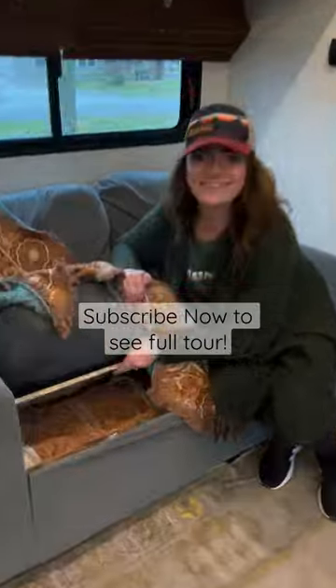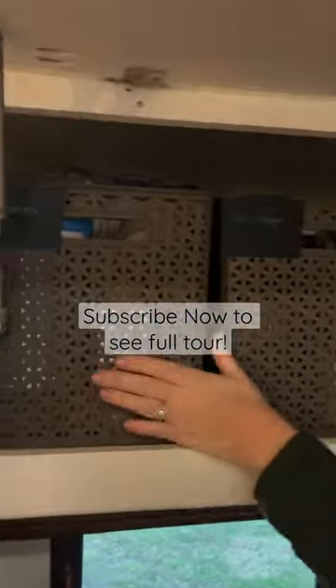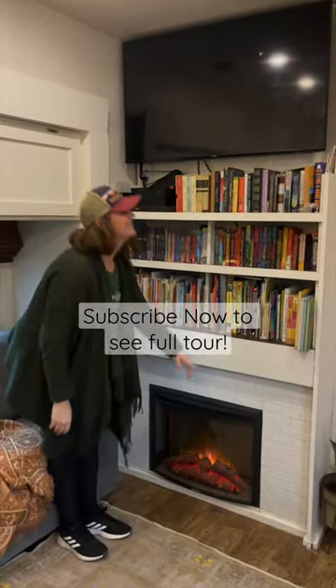This loveseat has washable, pet-safe fabric and storage inside. And of course, we built a larger pantry cabinet above. We added this bookcase and fireplace so that books would be the center of our gathering space.